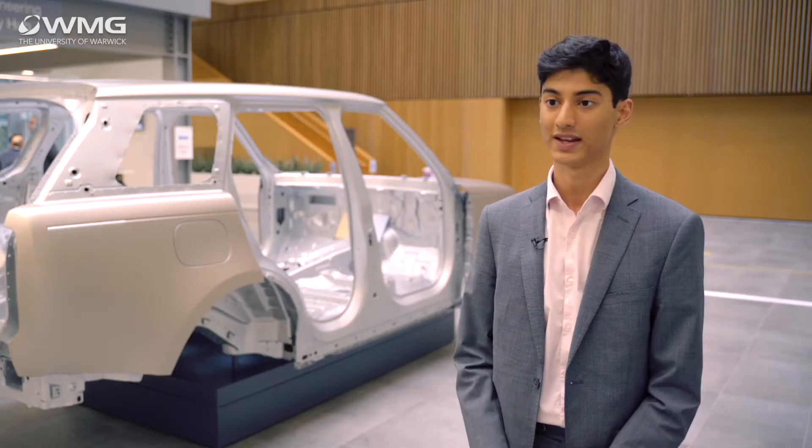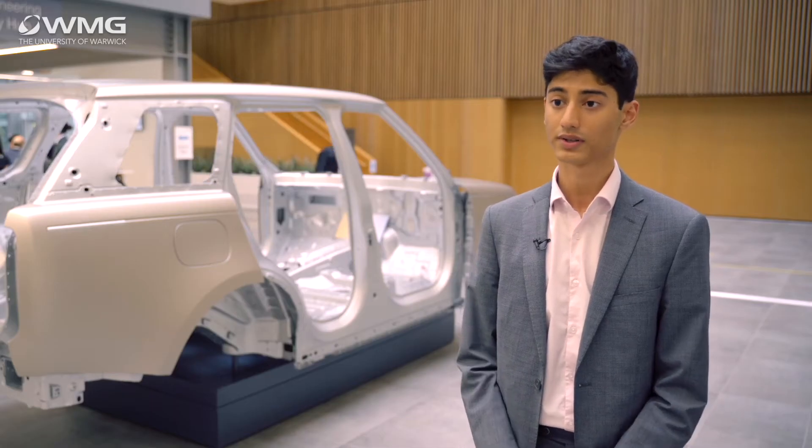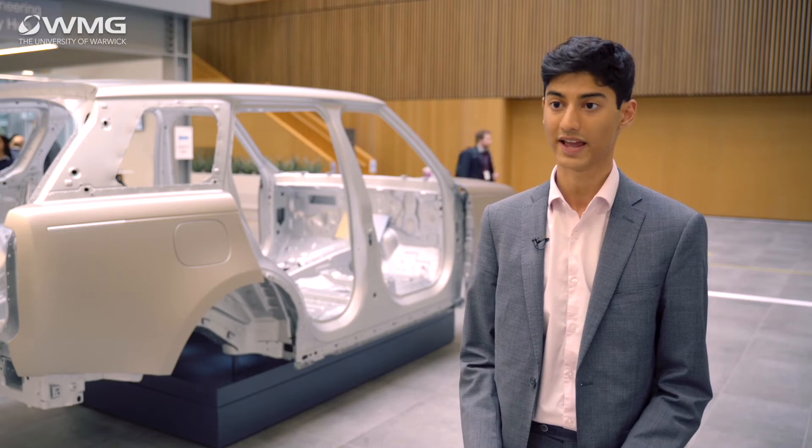Both WMG and Jaguar Land Rover really support their apprentices to make sure they're well taken care of and have all the resources they need. The university course is structured with mostly students working, but also university every couple of weeks. About once a month we'll have uni blocks, which is where we'll have lectures every day of that week. The course also allows you to take 20% off-the-job time towards your university studies, so every Friday I'll be working towards my university assignments and exams.